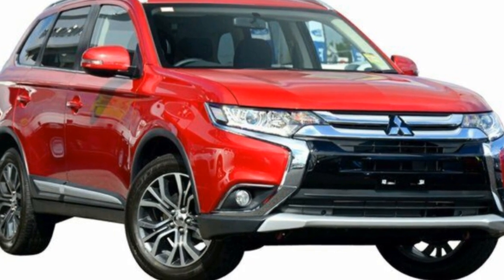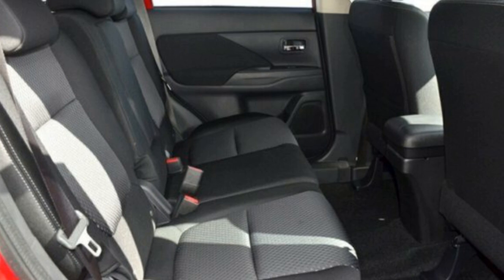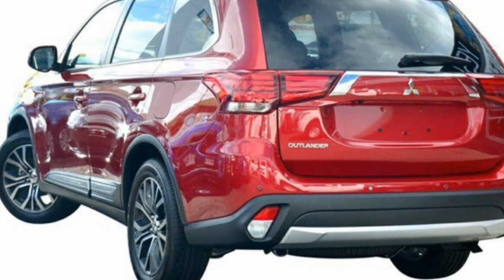Look no further than this 2016 Mitsubishi Outlander. This Outlander has an efficient 2.0-litre engine and a smooth shifting automatic transmission. The attractive red exterior is complemented by its stylish interior.